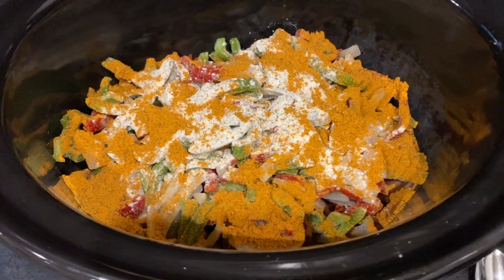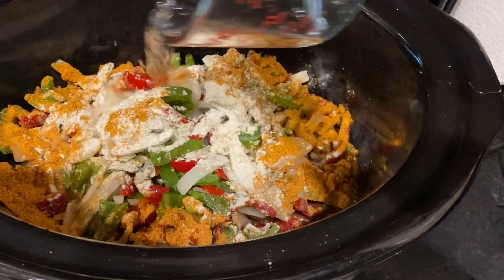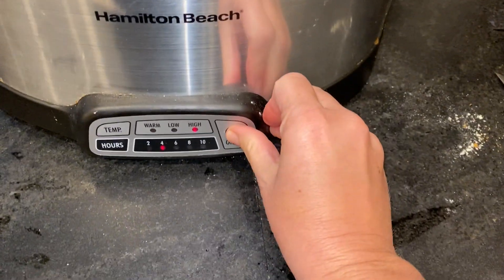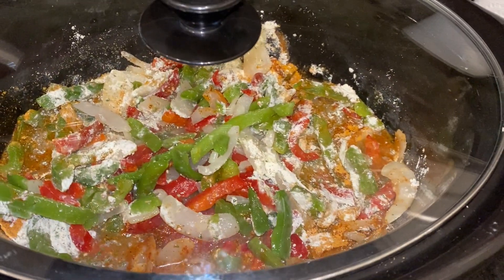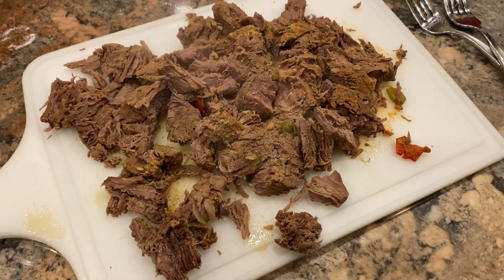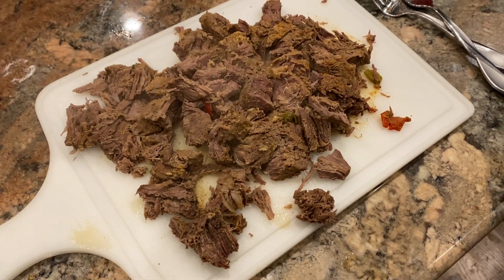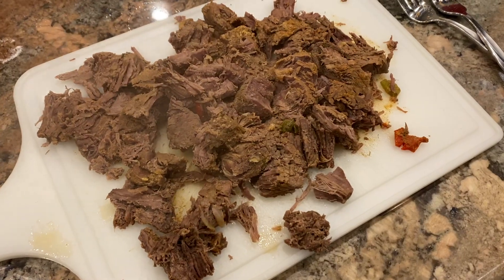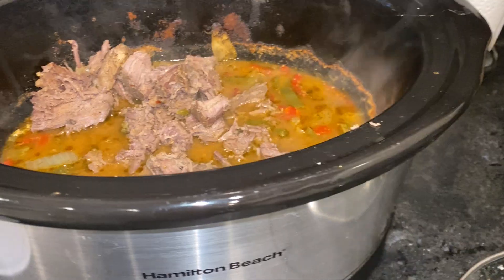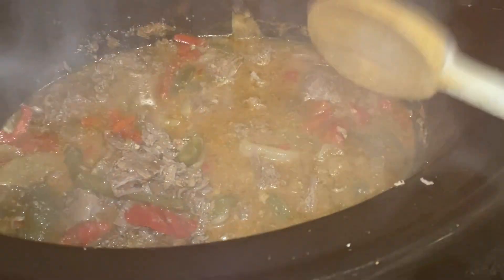I'm using one packet each of taco and ranch seasoning — or in my case, a few tablespoons of my homemade seasonings. I'll leave that video linked in the description below. Then I add two cups of water over the top, put the lid on, and cook on low for about six hours — or in my case, on high for about three hours. When the beef was done, I took it out and shredded it, then put it back in the crockpot to simmer a little longer with the juices, seasonings, and peppers for about half an hour on low.